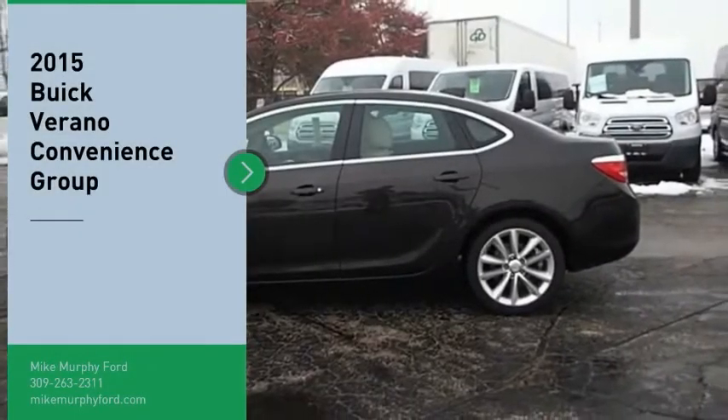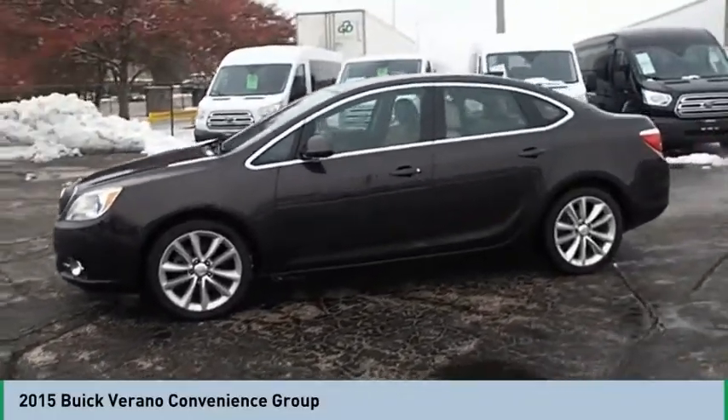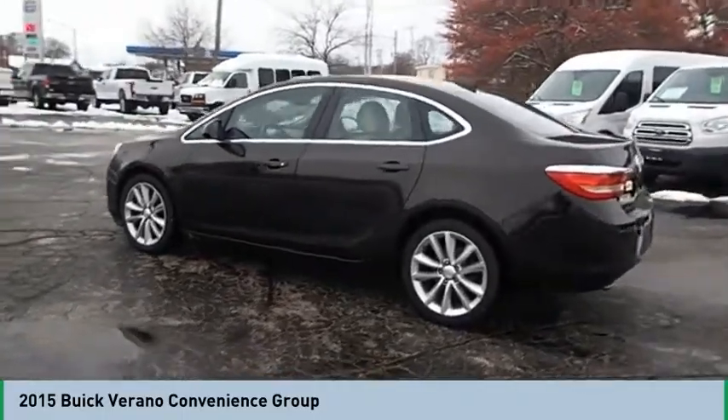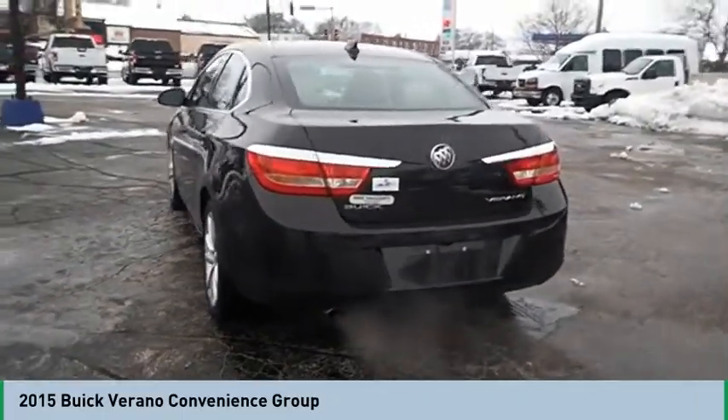Make a great choice today with the 2015 Verano. Buick Verano is a compact car built on the Delta II platform, designed and built from the ground up with the idea of it being a Buick. Come take a test drive today!